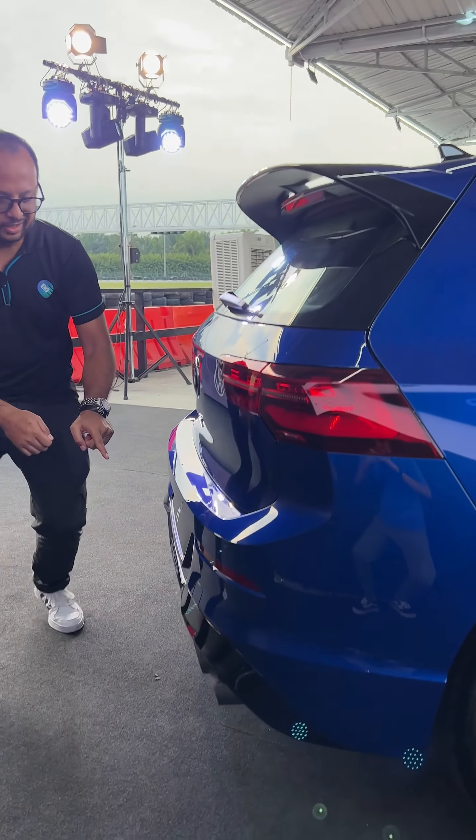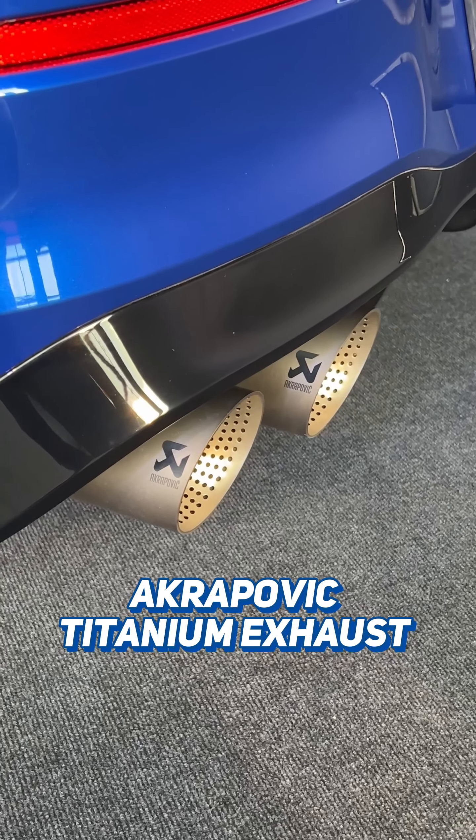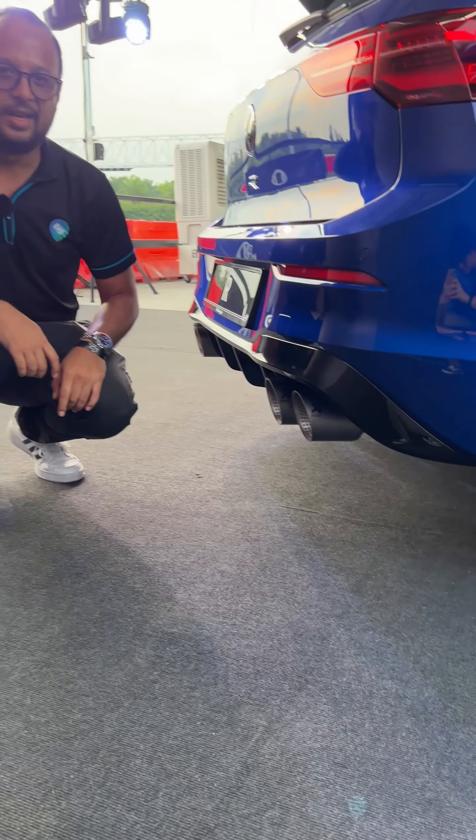My favourite part is right here — check it out folks: Titanium Akrapovic exhaust. And it sounds amazing.